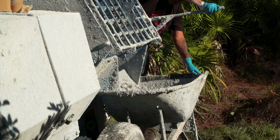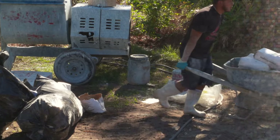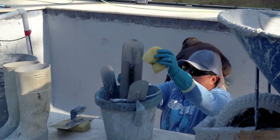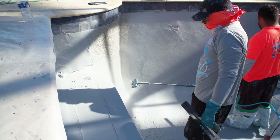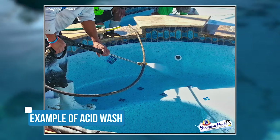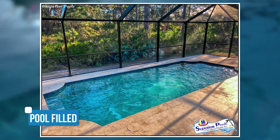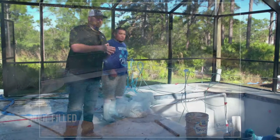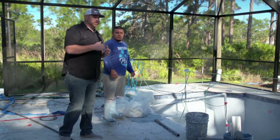We have our mixer guy over there in the corner doing cleanup — everything's already mixed up. At this point we're just waiting, letting it dry a little bit longer. Then we're going to wand wash it and expose the pebble. Then tomorrow we'll be back to do an acid wash and power wash on the material. Once that is complete, we just put the hose in it and fill it up. Then the next step would be Josh doing the startup process on it, which we're going to show you here shortly.